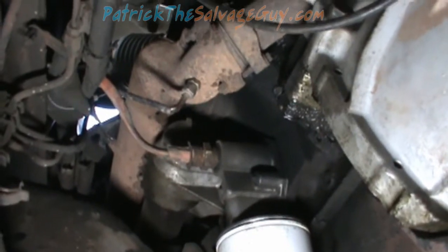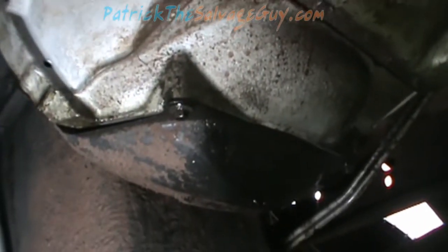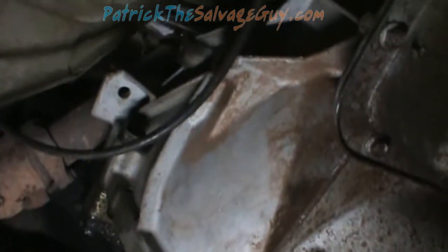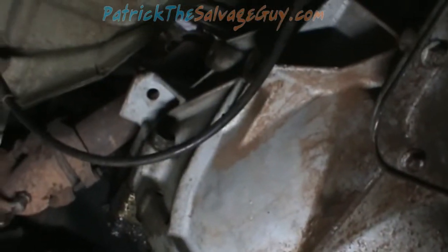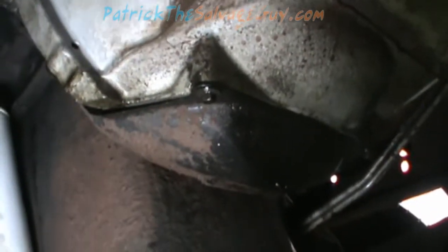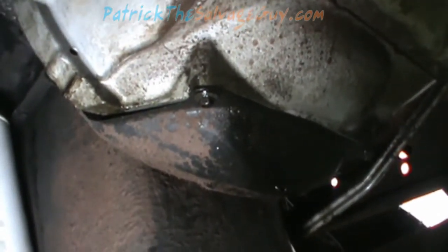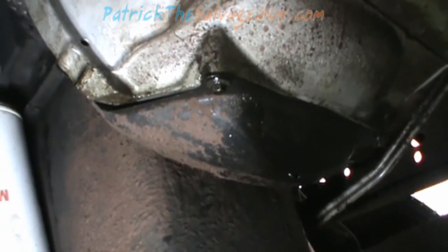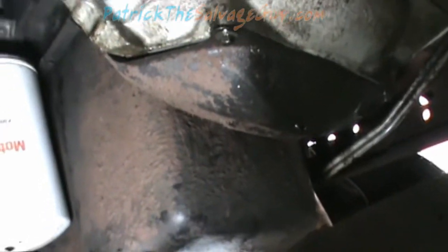You guys know to watch out for the bell housing being wet. On the older Power Strokes — the '94.5 to '98s that have the mechanical fuel pump — if it's leaking it's going to leak to the right-hand side of the block and drip. I've got another video about that and I'll try to post that in the description.